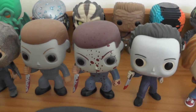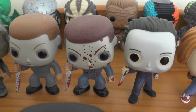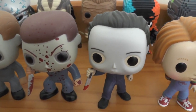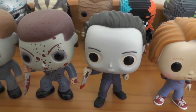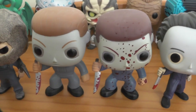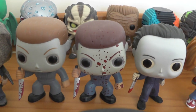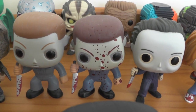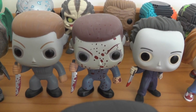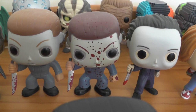Moving on to the three Michael Myers pops — I've got to have these guys. This one is the H2O Michael, then we have the blood splattered Michael and the original Michael. I really hope they make a few more from the different sequels — I'd love a Part Two Michael especially, and a Part Six.